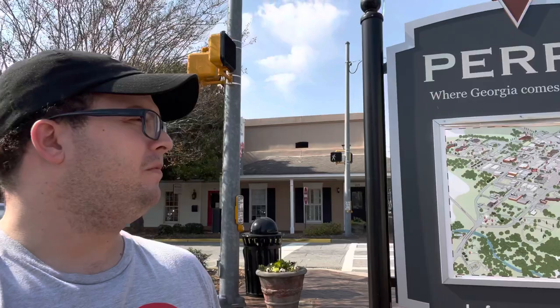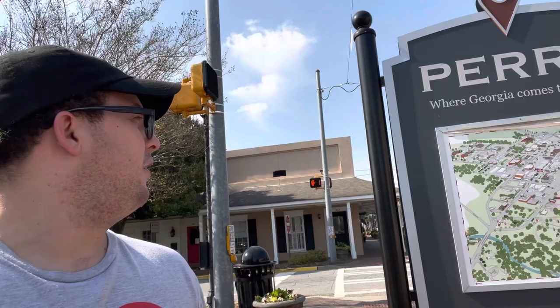Hey guys, welcome back to the channel. So today we're in downtown Perry, Georgia. There's one place I was going to go to today that's closed - closed at 1pm, sadly - but looks like I'm going to come back later this week.